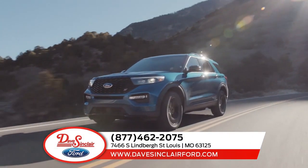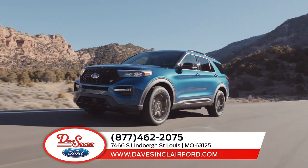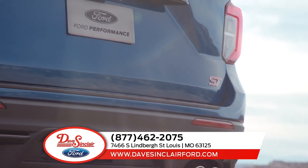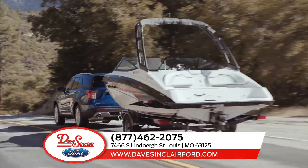The Ford Explorer helps you make the most of your next big adventure. With the addition of an all-new rear-wheel driving platform and your choice between four powerful engines, and with the ability to tow up to 5,600 pounds when properly equipped,